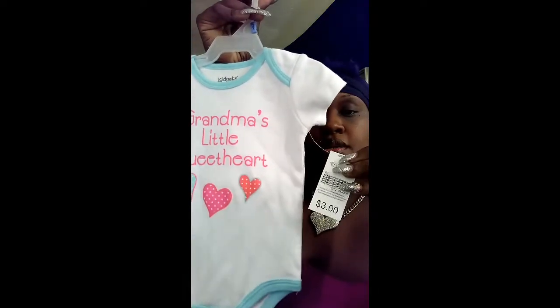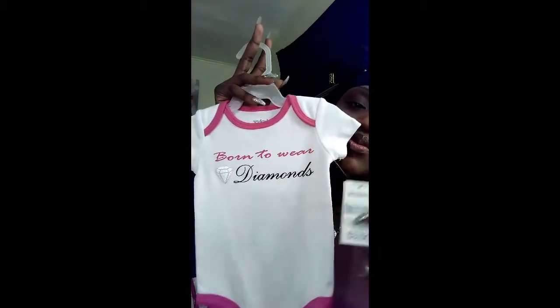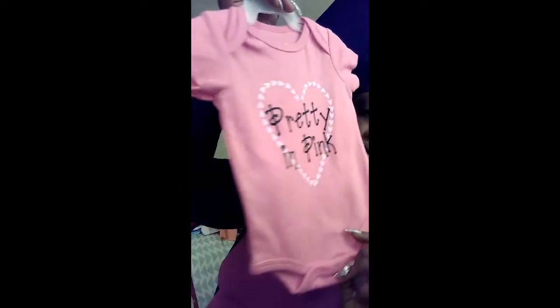Something else I bought and didn't have to spend too much money on was this little onesie that says 'Grandma's Little Sweetheart' — and it was only three bucks. It's a light color so she can breathe. Another onesie said 'Born to Wear Diamonds' — also three bucks. I just had to get it. Another one said 'Pretty in Pink,' and I paid three bucks for this one as well.